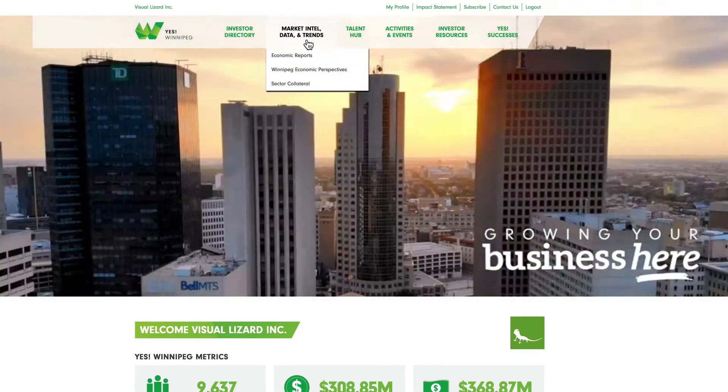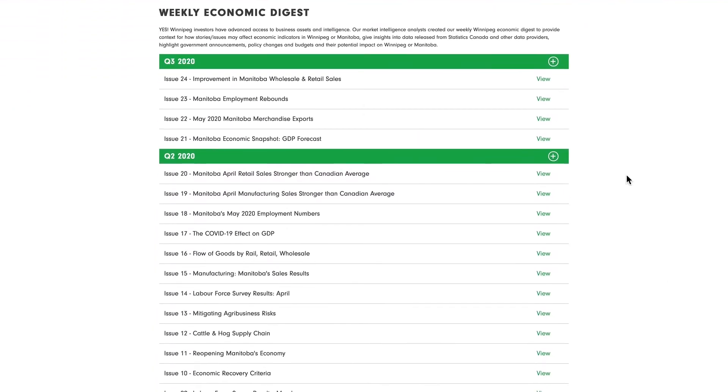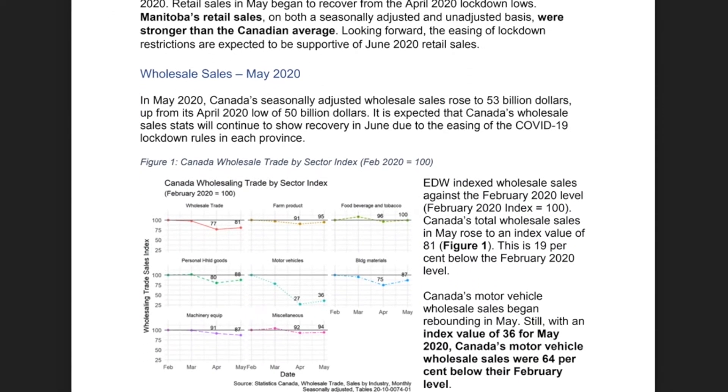Another valuable resource we're pleased to provide is a suite of economic reports created by our Market Intelligence team. The weekly Economic Digest examines issues affecting our economy, gives context to new data from Statistics Canada or other providers, and highlights the impacts of government decisions on our community's economy.